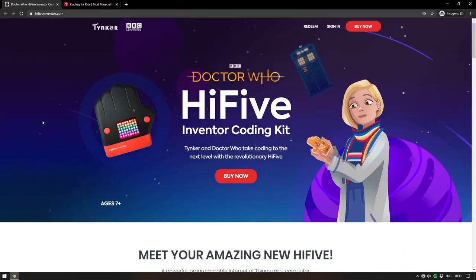We're going to start this week with a new product that's been announced, a collaboration between BBC Learning and Tinker — a coding website which helps kids learn to code. This collaboration is in the form of the Doctor Who Hi5 Inventor Coding Kit. This hand-shaped little box is a little development board which has an LED matrix on the front, a couple of buttons, and inside it is a SiFive RISC-V chip.